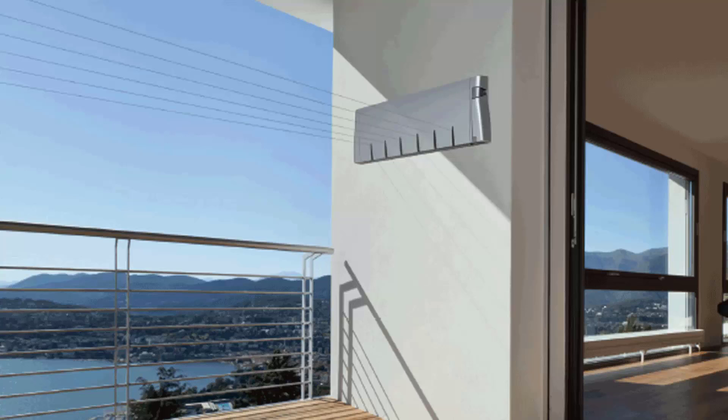Retractable clotheslines are still very popular around Australia. These are great for modern homes as they extend out only when you need the lines and then retract back into the cabinet so they are unseen when not in use. We have a range of products from Hills, Austral and Daytech, and these units come in sizes of single line units, twin line ones, and then the more traditional ones which have four, five and six lines.